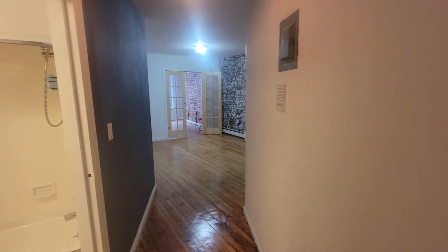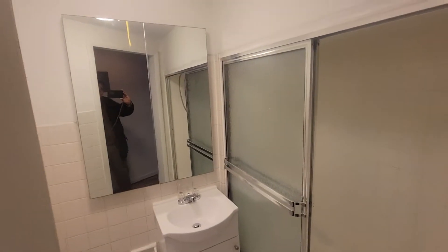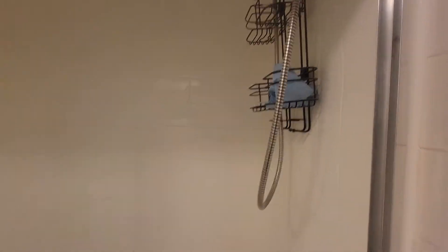We come in. Upon entry, we have about an 8½ foot long wall hallway. Across the hallway, we have a bathroom here with a large medicine cabinet, full tub with shower.